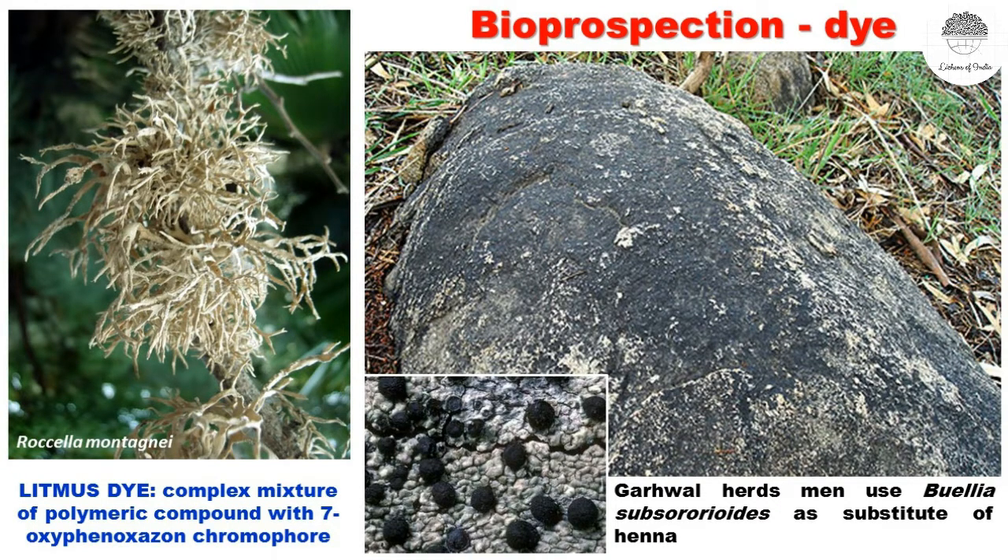Another use of lichens is in dye preparation. You may know the litmus paper used as an acid-base indicator in school and college — once upon a time it was prepared from lichens only. Rocella montagnei is a species of lichen used for the preparation of litmus. Of course, nowadays we have different kinds of litmus paper and may not be using this lichen dye, but earlier Rocella montagnei was used for the preparation of litmus paper.